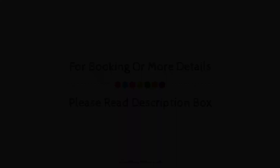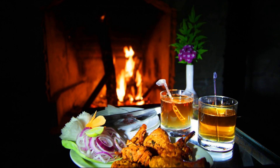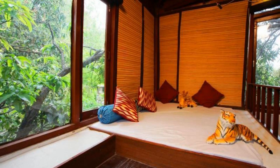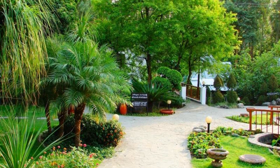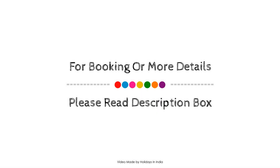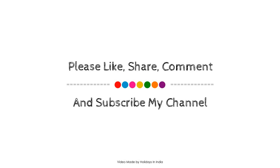Thank you for watching the entire video, dear friends. We will meet again when you see a new property. Thank you.